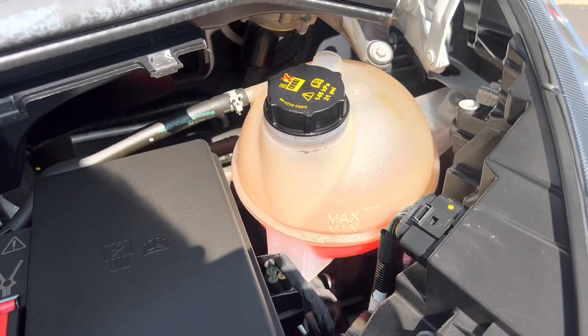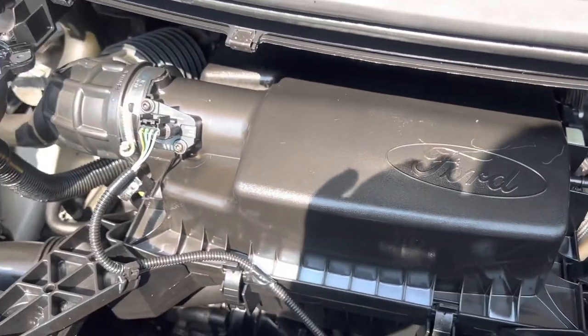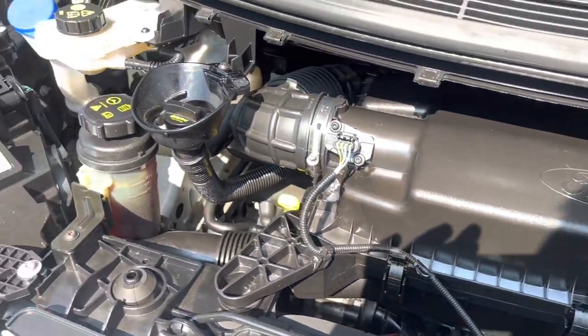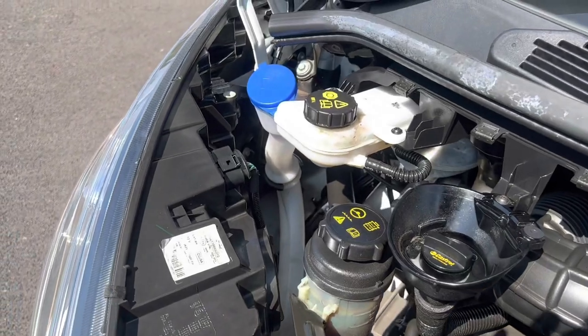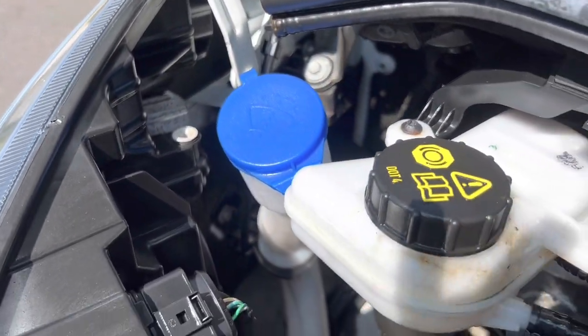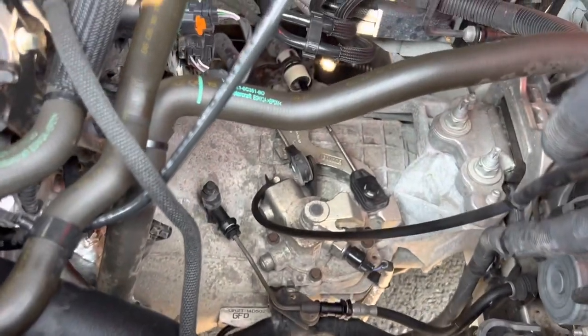Under the bonnet — correct colour coolant for Ford with no contamination. There's your fuse box. Your air box is right on top of the engine. Don't worry about the creamy substance — that's what our valeters spray on the engine to make it look nice and shiny; it will naturally evaporate. Windscreen wash, brake fluid, power steering fluid. Dipstick is down there as well. All looking pretty neat and tidy.